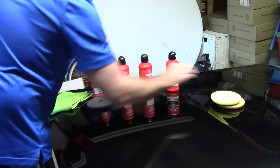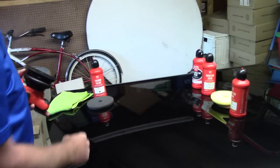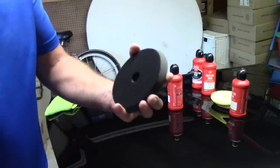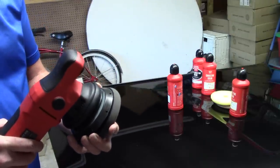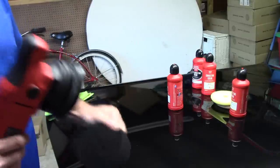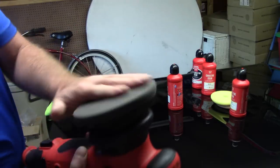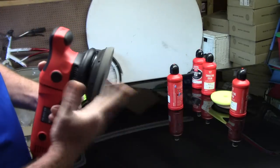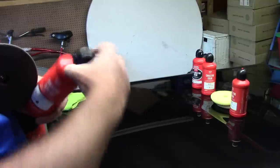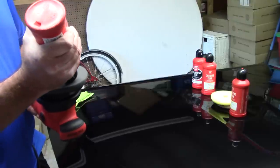I'll show you this in action. I've used this panel so many times — wet sanded it, done so many things with it. I'm going to use Griot's finishing sealant, mix it up well, take the black pad that goes with the finishing sealant, and put it on the Griot's G15. Make sure I've got that pad centered — sometimes these pads can be a little finicky getting them to line up, but there we go.